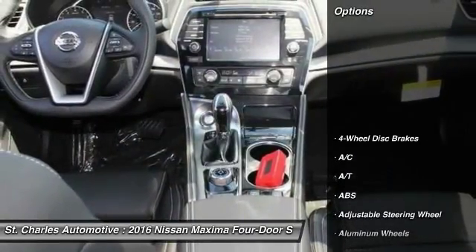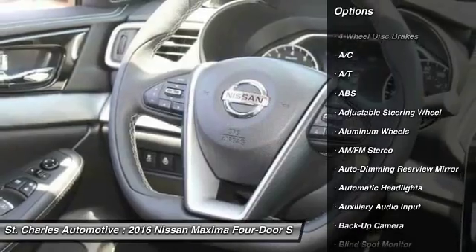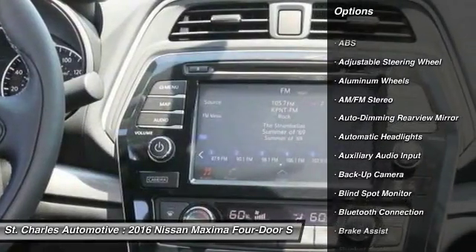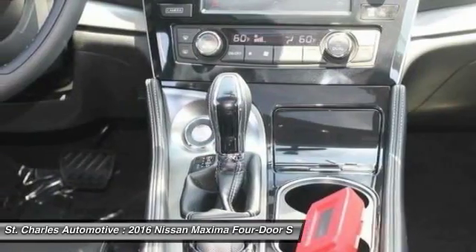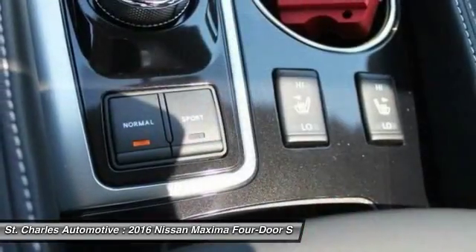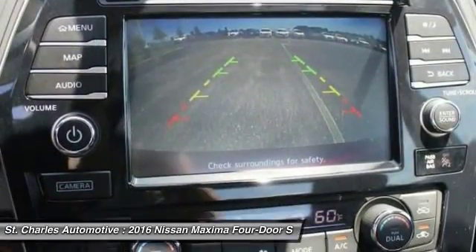Here are some of this vehicle's great options: steering wheel audio controls, stability control, remote engine start, backup camera, keyless entry, navigation system, power passenger seat, anti-lock braking system, traction control, leather-wrapped steering wheel.